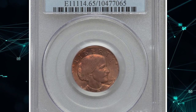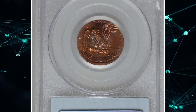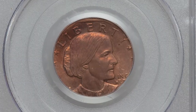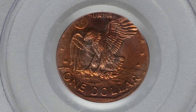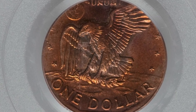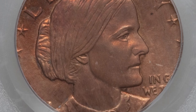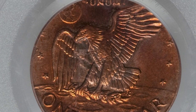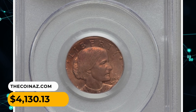Number 8: An undated Anthony Dollar struck on a cent planchet, graded MS65 Red by PCGS. According to Heritage, it is a lustrous orange-red gem with glimpses of rose and cobalt blue on the reverse. The date and mint mark are off the flan. The reverse suggests this is a 1999 issue, since the 1979–1981 Anthony Dollars preceded the copper-plated zinc alloy, and there is clear evidence of zinc showing in the feathers of the eagle. This error coin sold for $4,130.13.